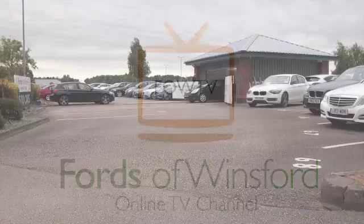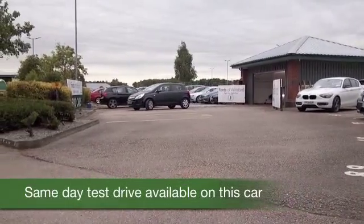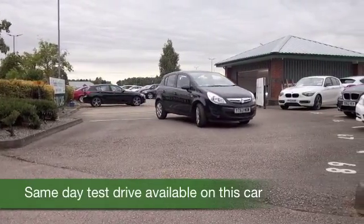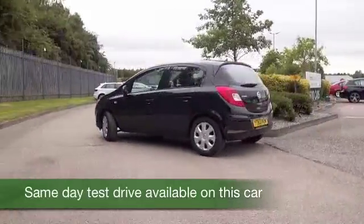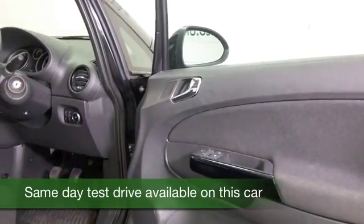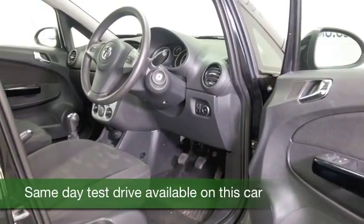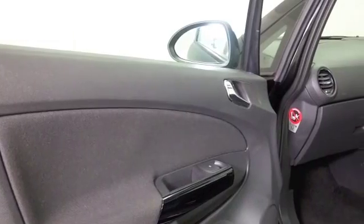This Corsa really does look very striking with its metallic black paintwork. From 2013, it has about 11,000 miles on the clock — this is not going to hang around for long. It has the 1.2 petrol engine, a dynamic performer, and returns about 51 to the gallon combined. A very striking interior with a really neat design from Vauxhall, with cloth seats.